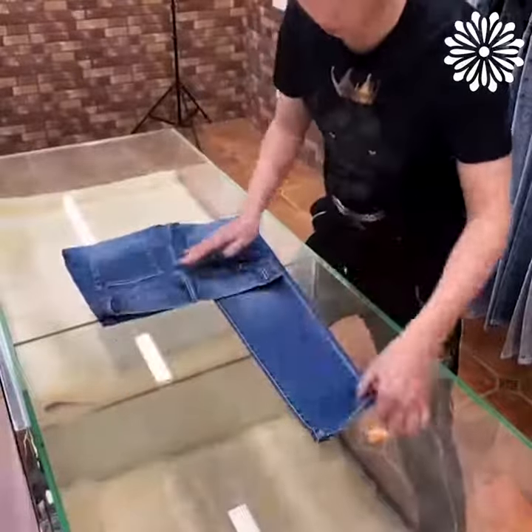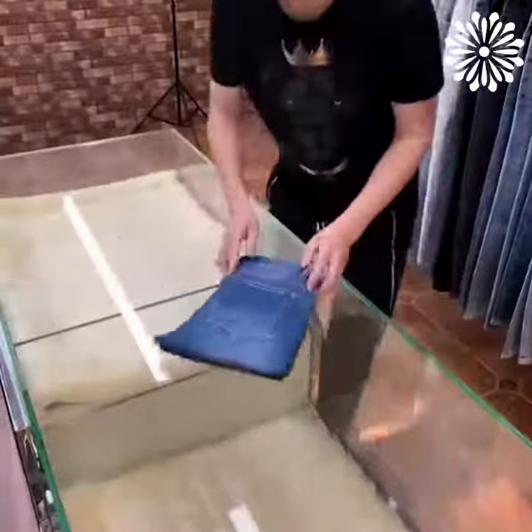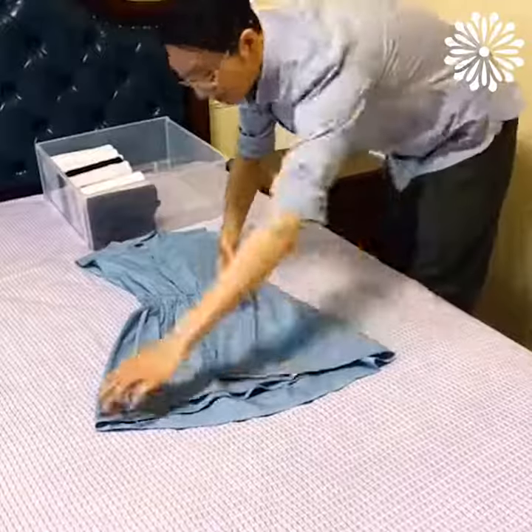To fold jeans, lay them on a flat surface and then fold in the top of the jeans by folding it down to meet the waistband.